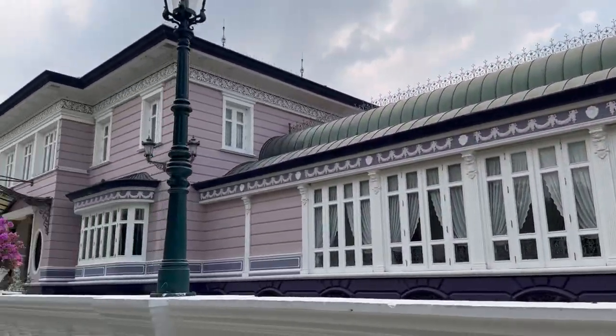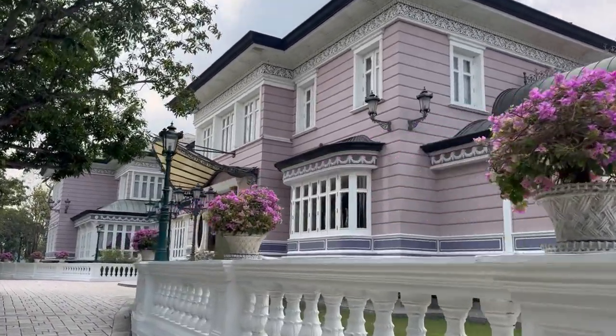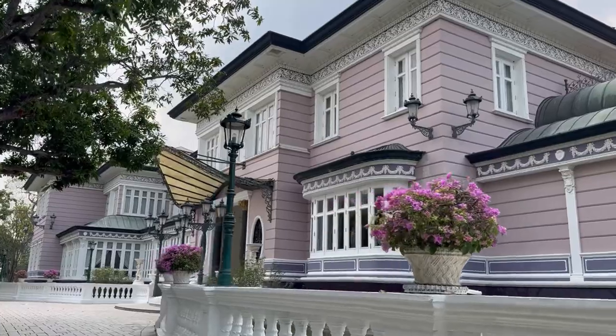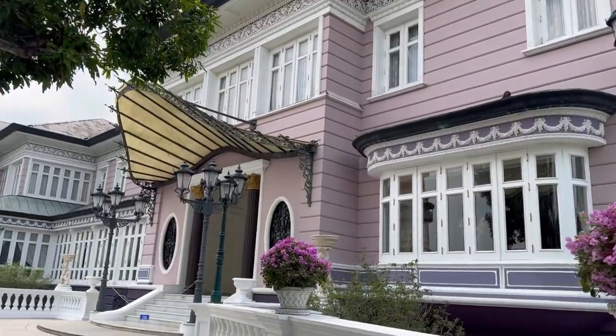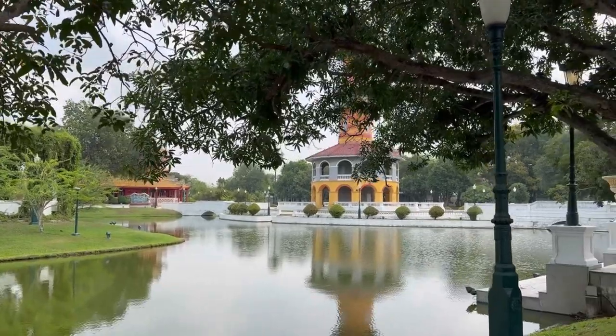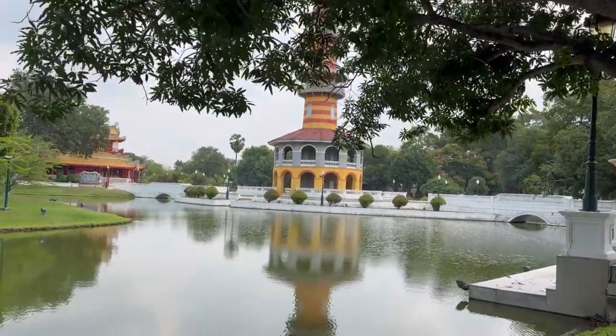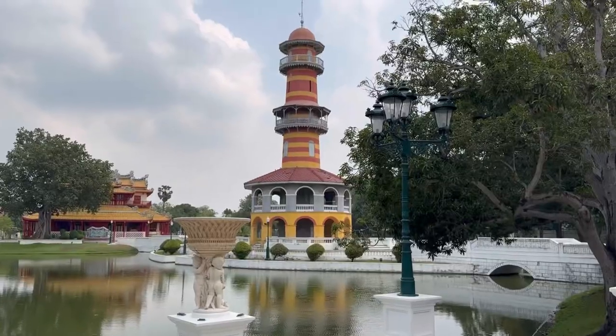This palace was originally painted in two shades of green, but then it burned down and was reconstructed. Now it is one of the most beautiful buildings here. The observatory was built as a lookout tower for viewing the surrounding countryside in 1881.